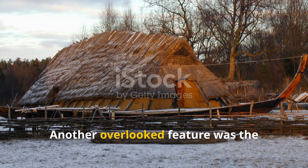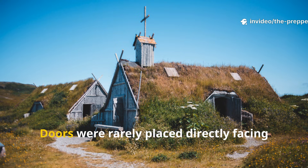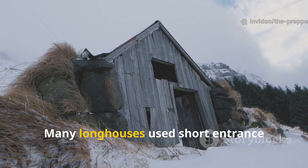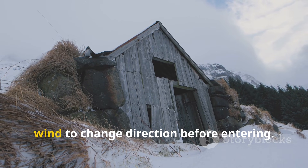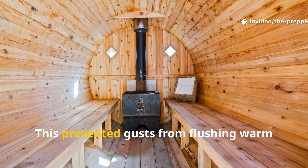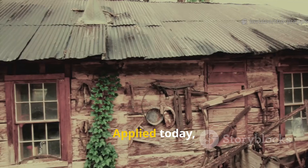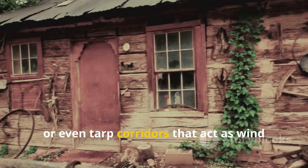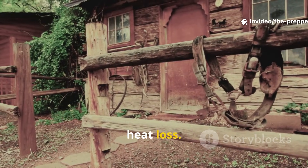Another overlooked feature was the Viking use of offset entrances. Doors were rarely placed directly facing prevailing winds. Many longhouses used short entrance passages or angled doorways that forced wind to change direction before entering. This prevented gusts from flushing warm air out and smoke back in. Applied today, this means building mudrooms, vestibules, or even tarp corridors that act as wind traps instead of open doors that invite heat loss.